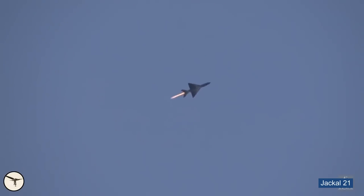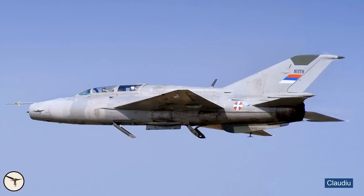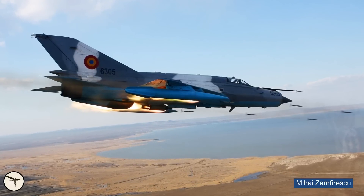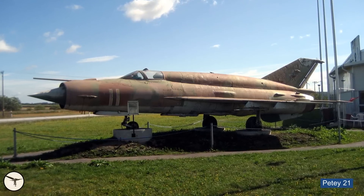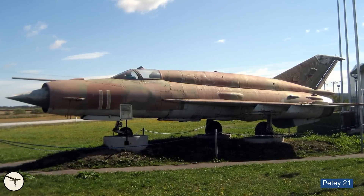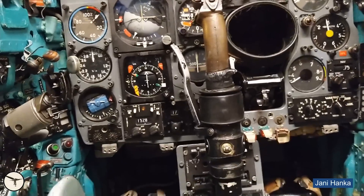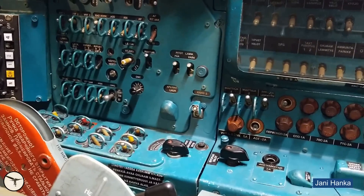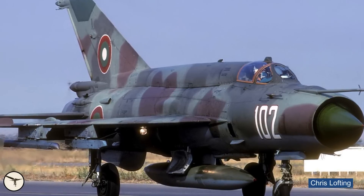How is the MiG-21 to fly? All variants have the same performance, but there are differences in handling. The first generation, like the F-13 variant, is nimble and easy to fly, and the two-seaters are also popular. But as the dorsal fuel tank grew and more equipment was installed, the aircraft became bulkier and less stable. The SMT variant, with the largest dorsal tank of all, was unpopular with pilots because it was so much harder to fly. The cockpit is not well organized — there are switches everywhere and it takes many days to learn their locations. Visibility is not good and worsened when the two-piece canopy was installed, though there is a rear-view mirror with a restricted view angle.